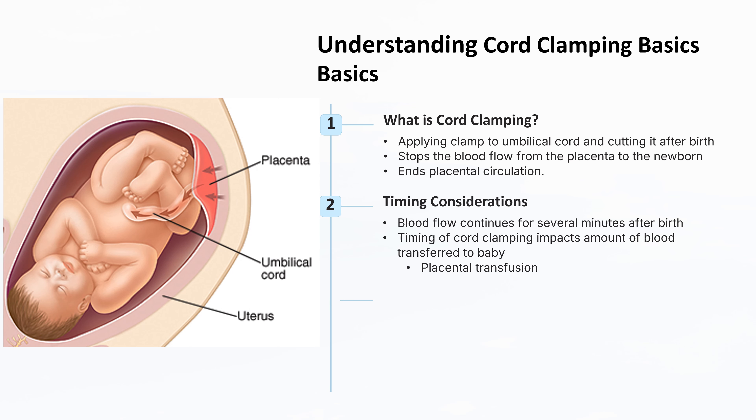Blood flow in the umbilical arteries and vein continues for several minutes after birth. The timing of cord clamping can significantly impact the amount of blood transferred to the baby, known as placental transfusion.